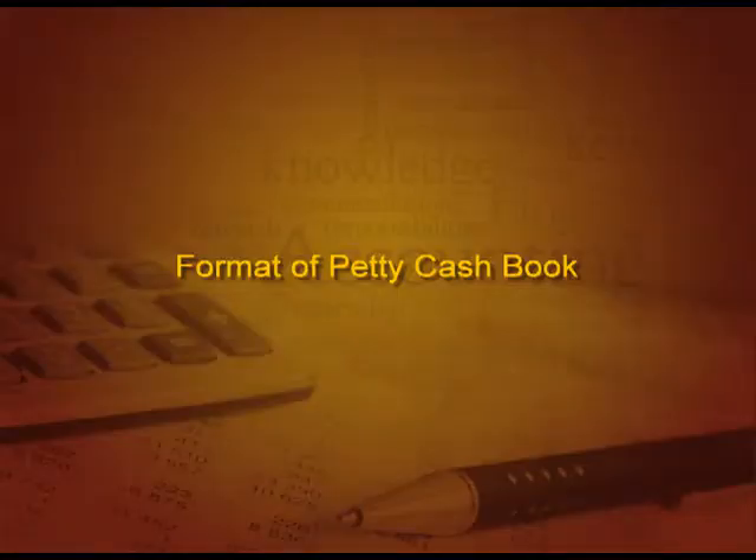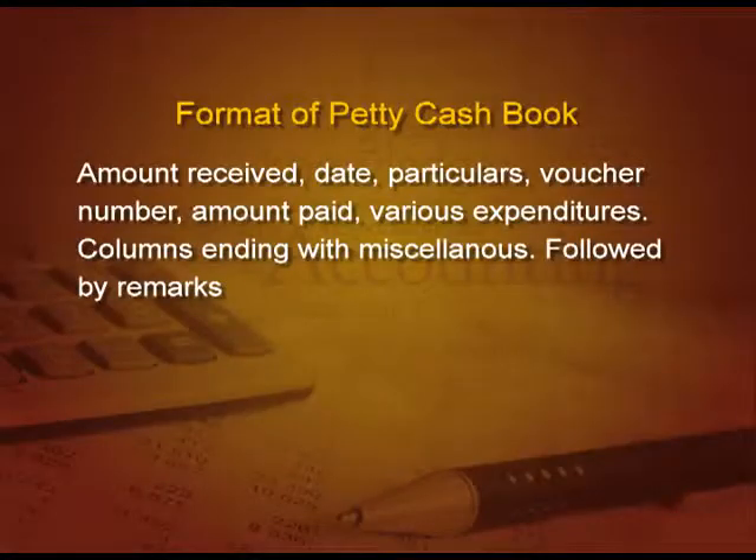To start with the format of petty cash book: the first column is amount received, then date, particulars, voucher number, amount paid, and the various expense columns ending with miscellaneous expenses, followed by remarks. Now let us take an example to understand how we record in the petty cash book.